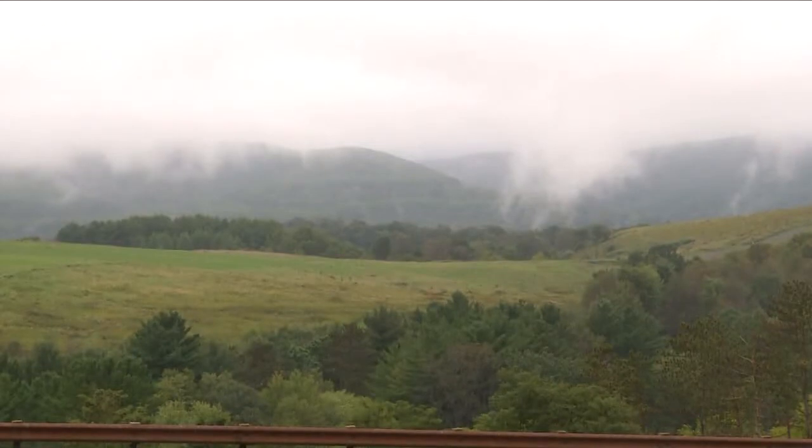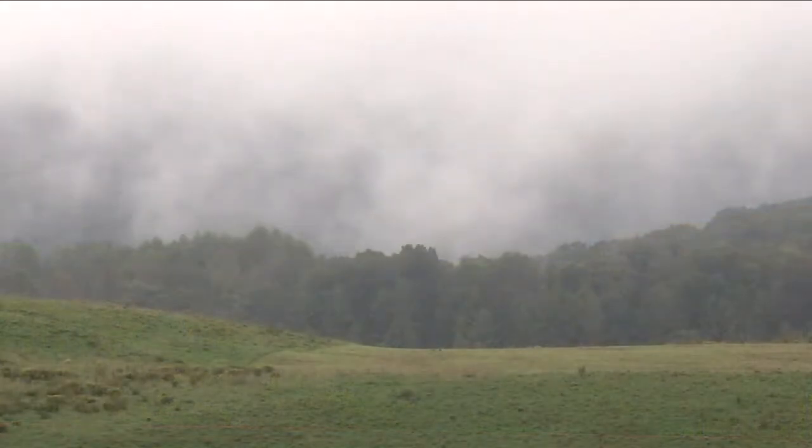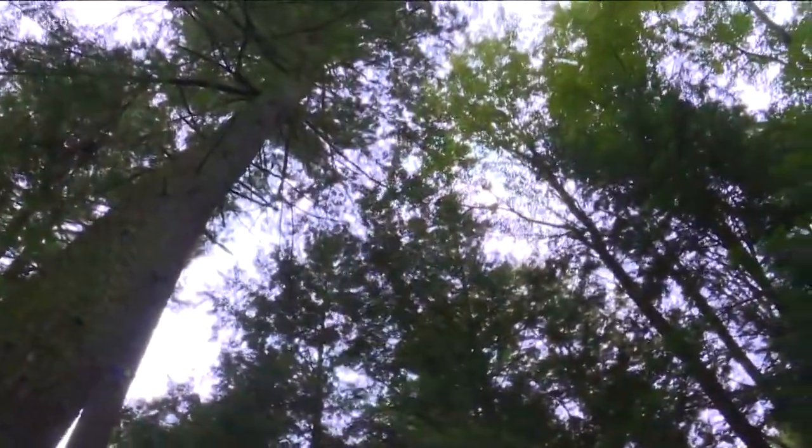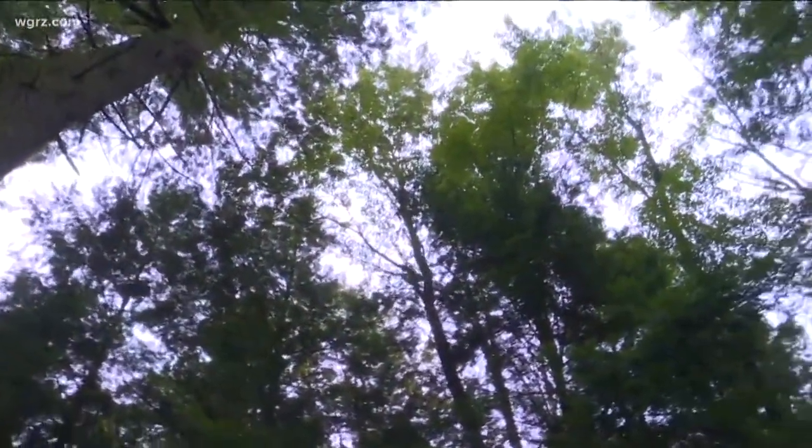Old growth forests in North America are very rare. It's estimated that of the almost 750 million acres of forest in the U.S., only about 3.5 million acres, or 6% of that, is considered old growth.